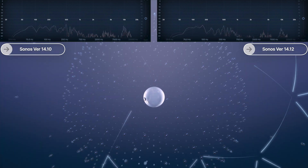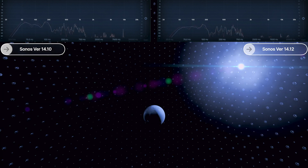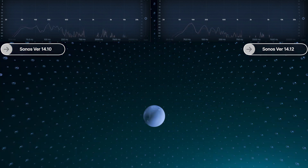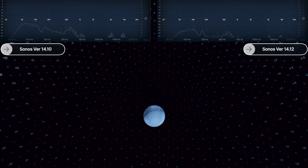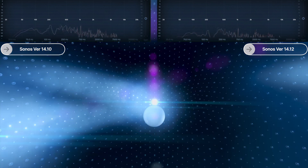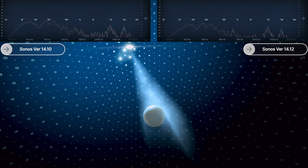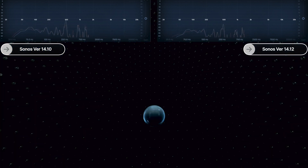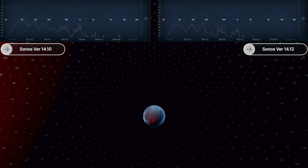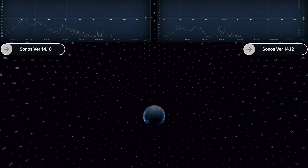This is Dolby Atmos — the world's first object-based cinematic audio, with powerful moving audio that transcends from channels to moving around you with 10-point accuracy. Whether the soundscape sets the mood of a scene or captures the full extent of nature's fury.